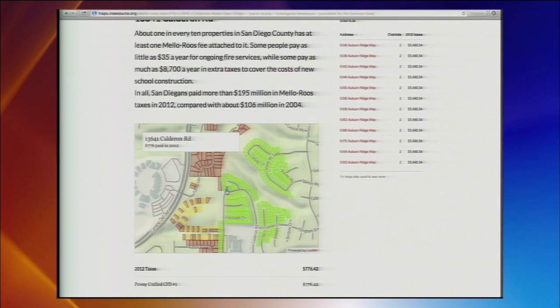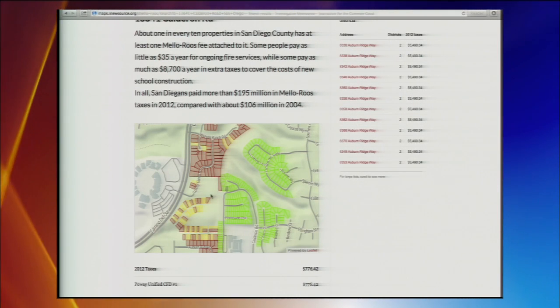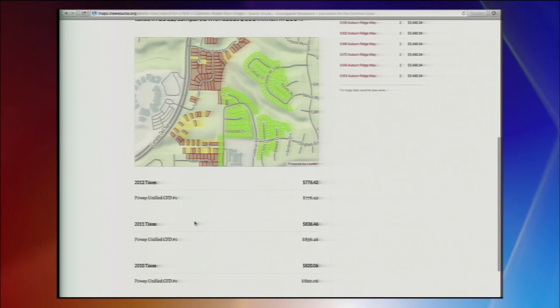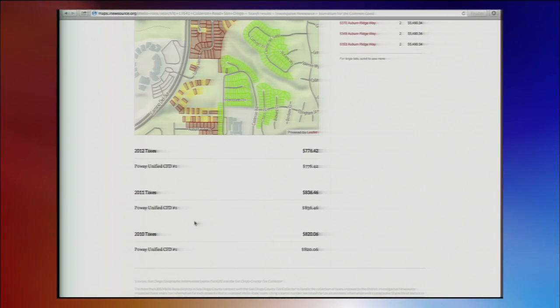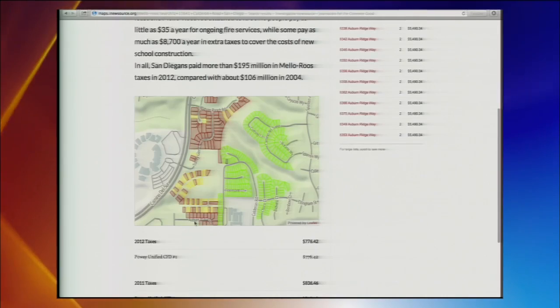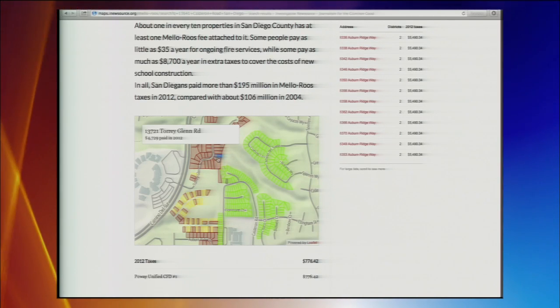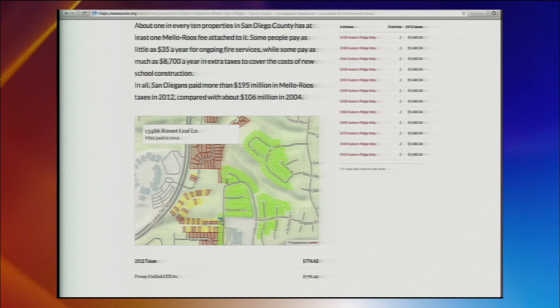But up will come this image. First of all there will be a map — basically a black mark that will represent the address you put in there. It will tell you exactly what you paid just in Mello-Roos taxes, not your regular property taxes. You can see this home paid $776 in Mello-Roos — that was in 2012. It also tracks your taxes paid in 2011 and 2010, and doesn't include your regular property tax bill. You'll also get some information about Mello-Roos in general, and you can click on any of these listings to see what your neighbors are paying. It's color coded — people coded in red are paying among the highest Mello-Roos rates in that neighborhood.